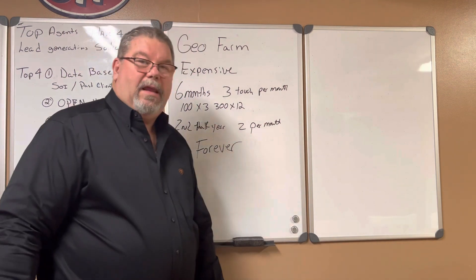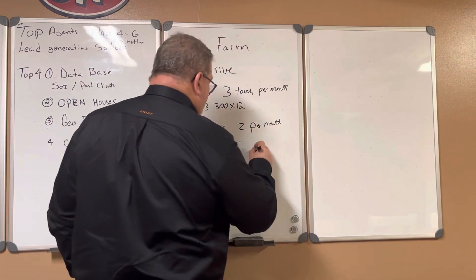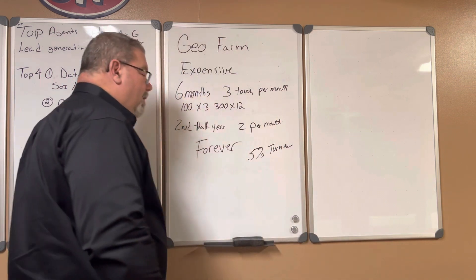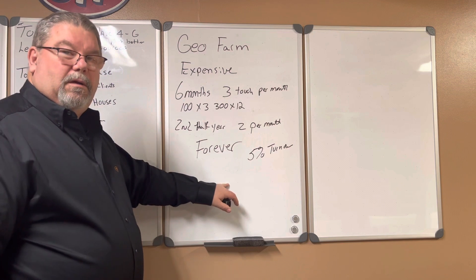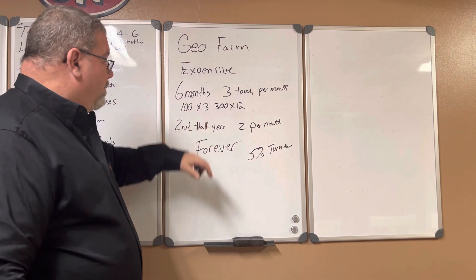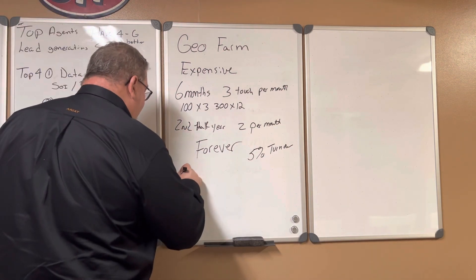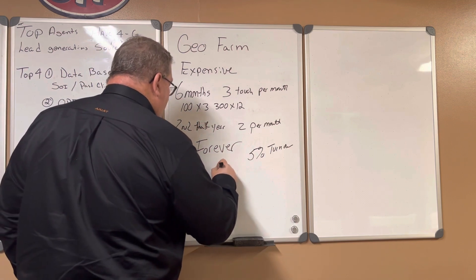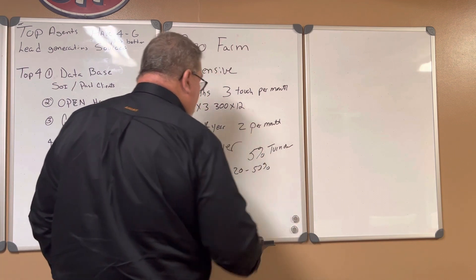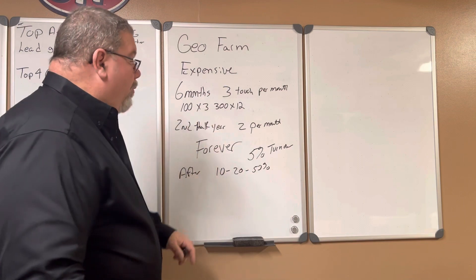The first year you do it, you can expect to get five percent of the turnover. So if 20 houses sell out of your 100, you're going to get five percent the first year. After the first year, you can expect anywhere from 10 to 20 to as much as 50 percent of the turnover in that neighborhood or in your geo farm. So it will produce a lot of income.